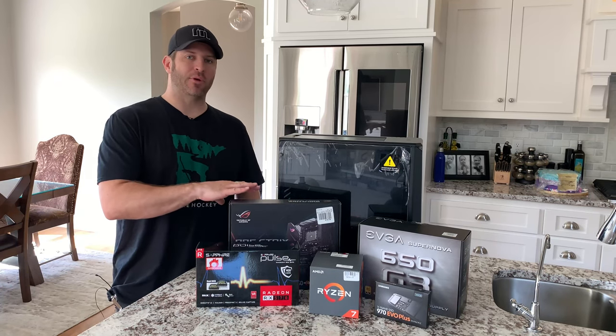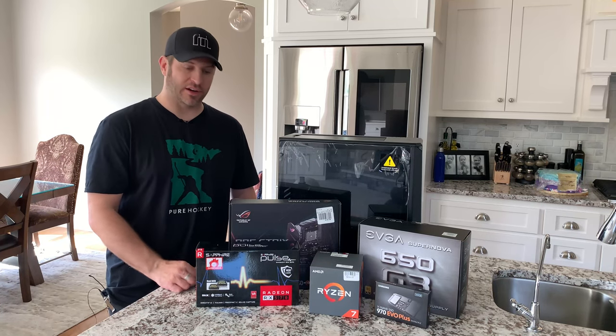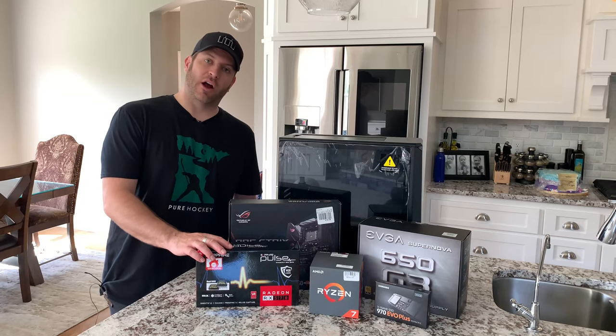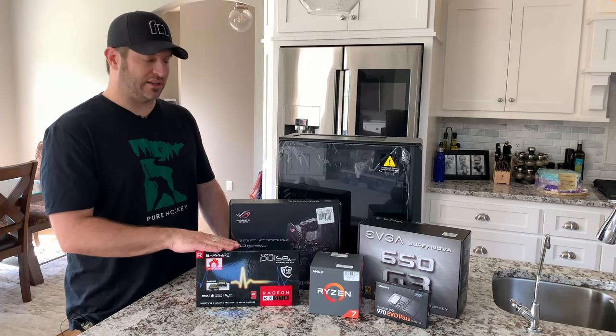This is not going to be a gaming rig, but because there are some really good prices to be had right now on graphics cards, I did end up picking up a Sapphire Pulse RX 570 card for her for just over a hundred dollars. This thing was a fantastic deal on Amazon.